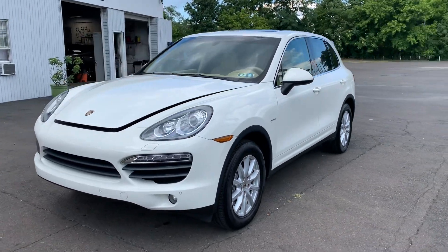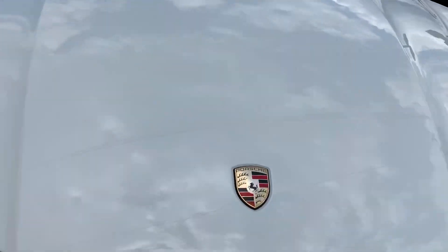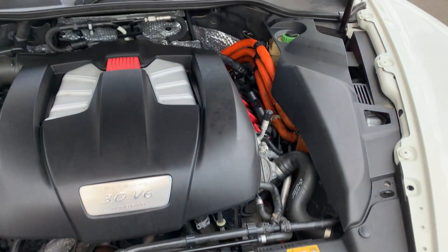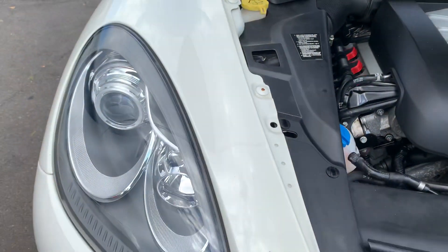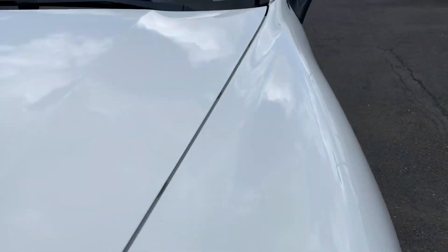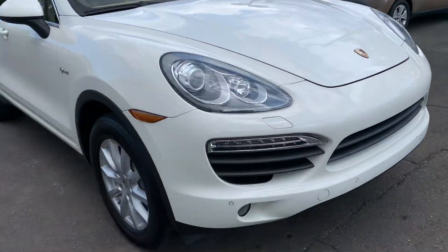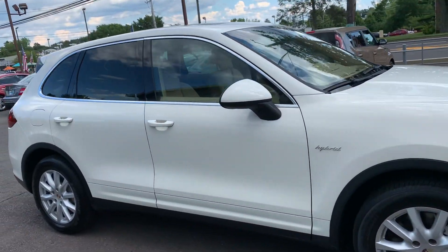2012 Porsche Cayenne S Hybrid — this truck is amazing, good on gas, total luxury, everything you want, everything you need. Good inspection and more, this truck is flawless. Look at this baby.